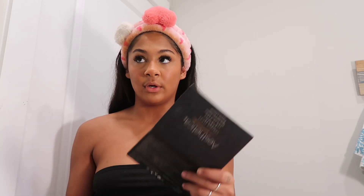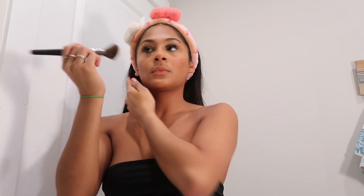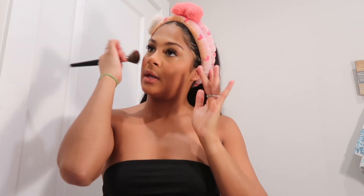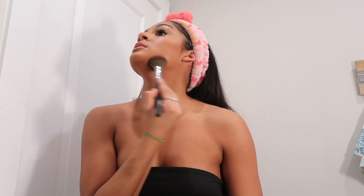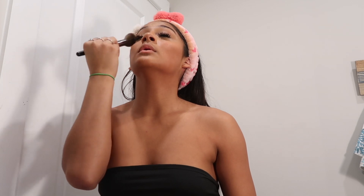Then I'm going in with a Morphe brush — these have the softest brushes. This brush is pretty dense. From a palette I can't identify, I'm taking a little brown color. I'm not super tan right now so I usually mix mine but I'm not going to today since I don't have a spray tan. I like to do stipples on my forehead with circular motions on the sides and underneath my neck.